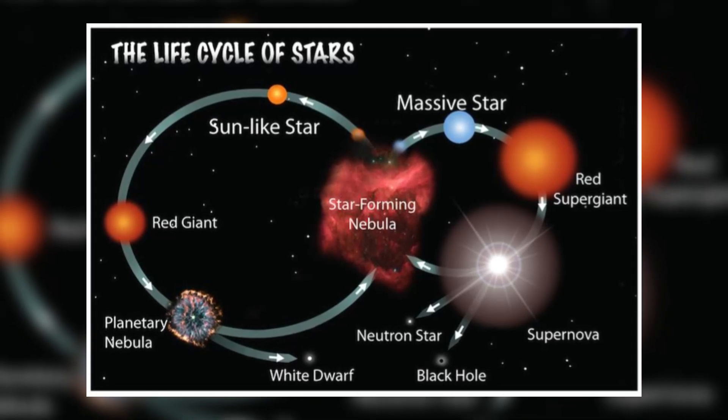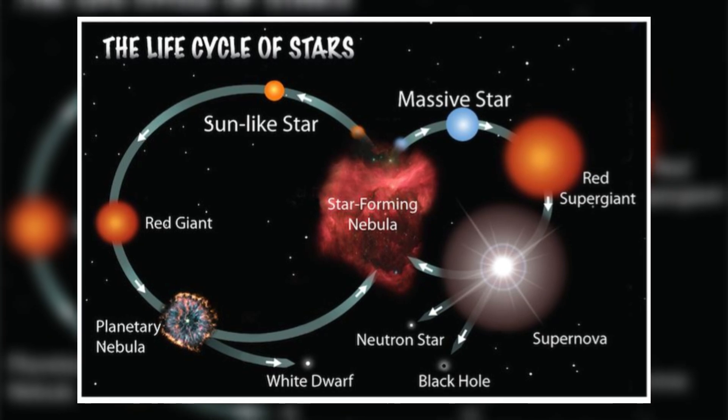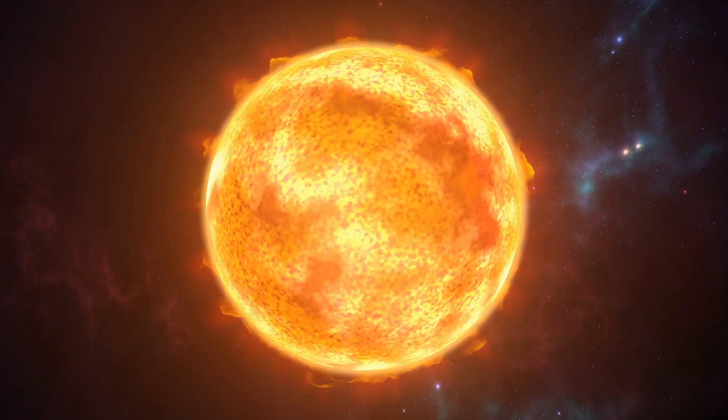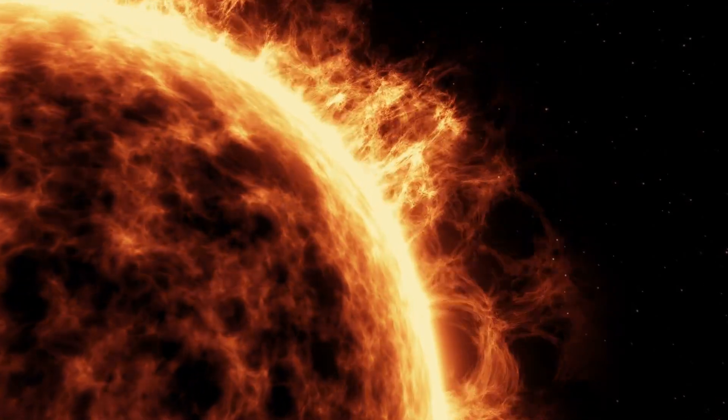This cycle repeated with the emergence of a third generation of stars, which became further enriched with metals. Remarkably, our Sun serves as an example of one such third-generation star, possessing an abundance of metals.